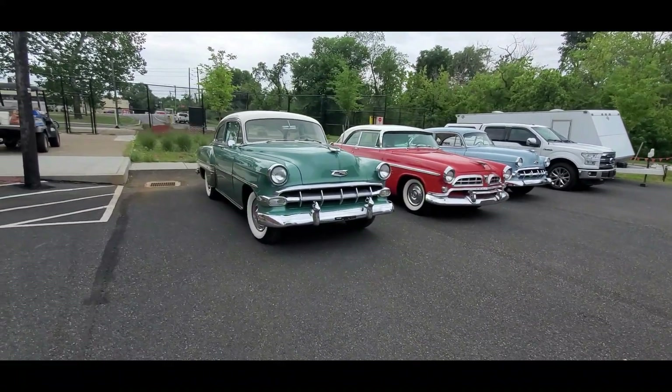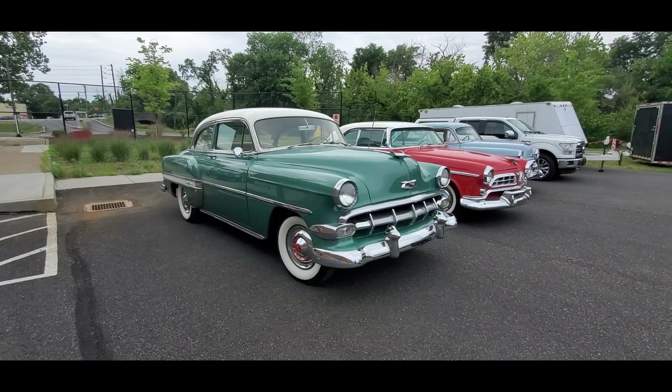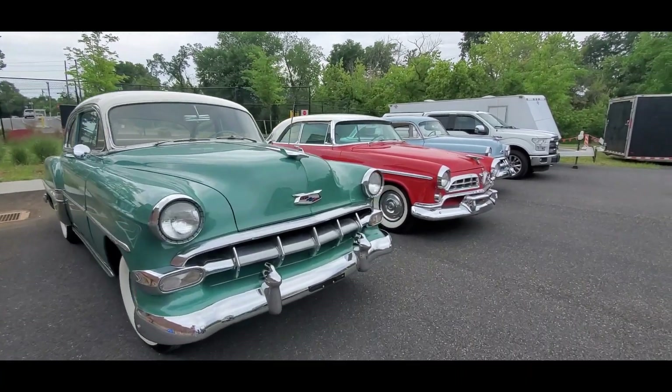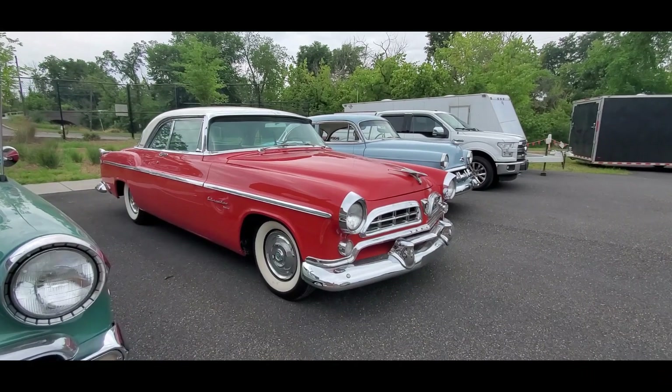Fine little Chevy two-door sedan. Bel Air. This is probably, what, '53? Could be. That is gorgeous.